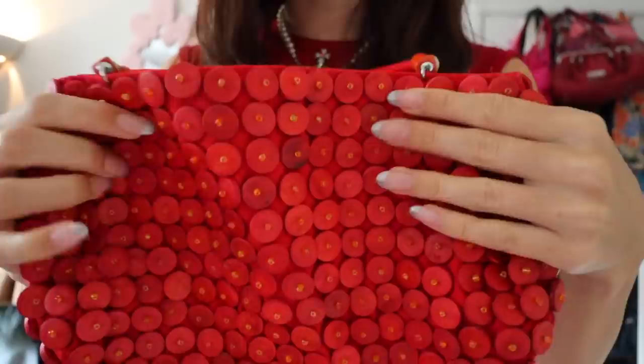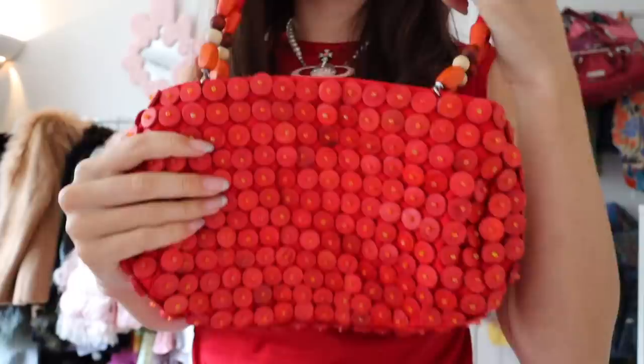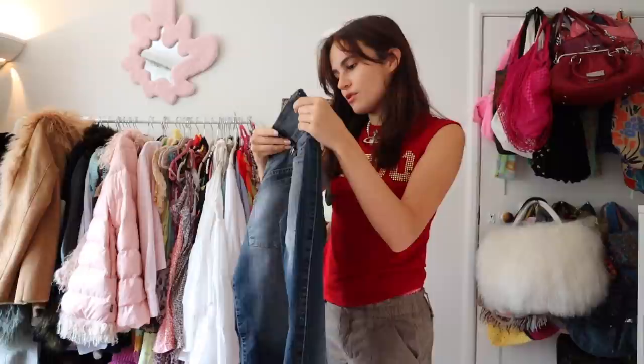I picked up this red bag that has these wooden buttons all over it — it's so cool. I love the straps; it has beads on them here which are like elastic-y strap bits. The brand is East Editions and I really like it. You can fit a good amount of stuff in here because it does open up, and this is definitely going to be my go-to for autumn and winter.